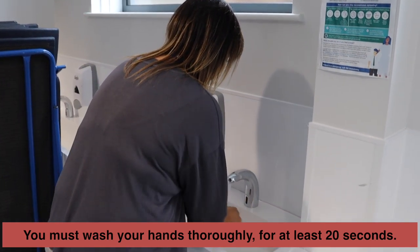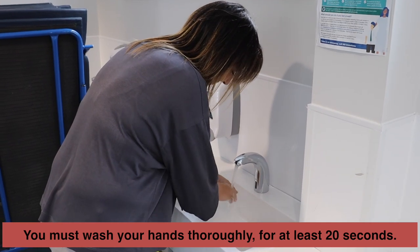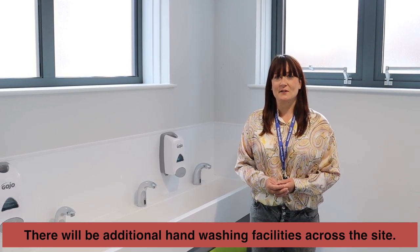You must wash your hands for a minimum of 20 seconds — singing along to Happy Birthday if that helps you to remember — and make sure that you do wash them thoroughly. There will be additional hand washing facilities around the site as well as hand sanitiser for you to use.